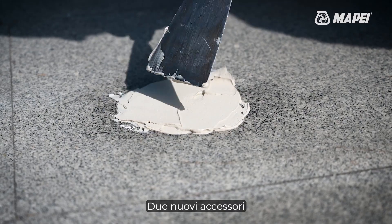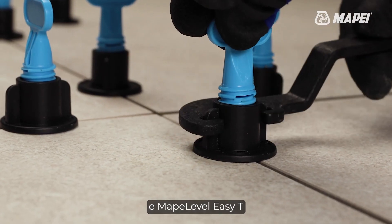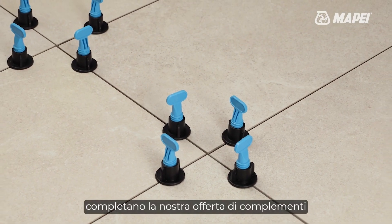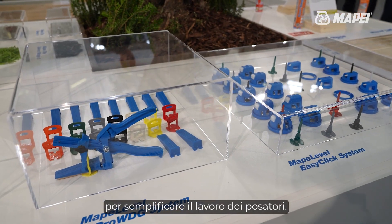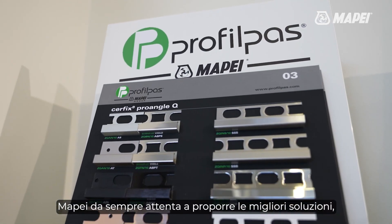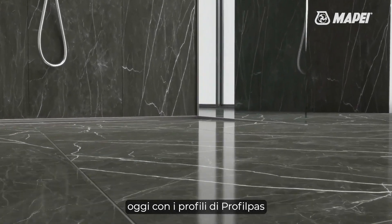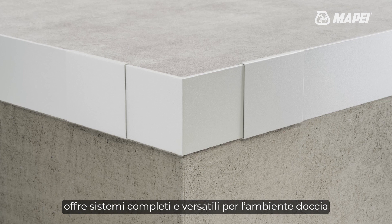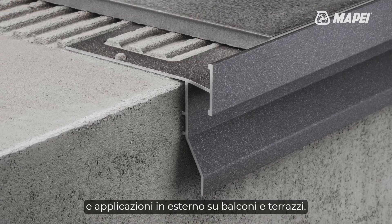Two new accessories, MAPEI level pro WDG system and MAPEI level EZT for leveling and spacing tiles, complete our portfolio of complementary items to simplify the work of tilers. MAPEI level EZT offers complete and versatile systems for showers and for external applications on balconies and terraces.